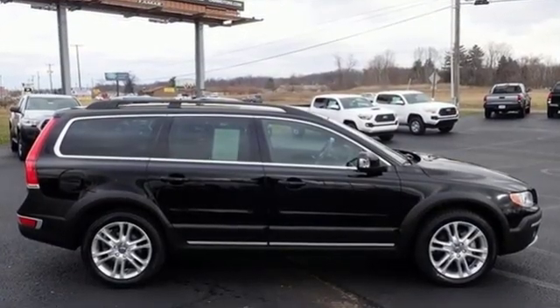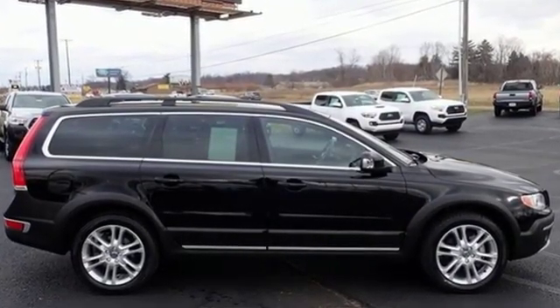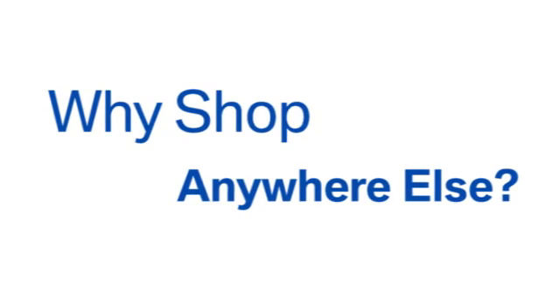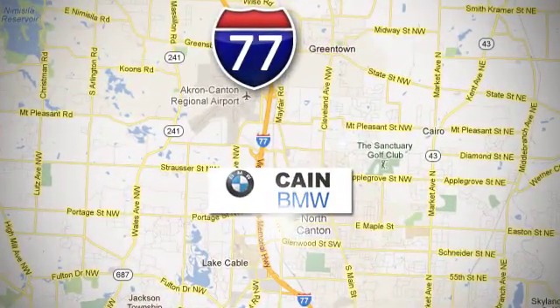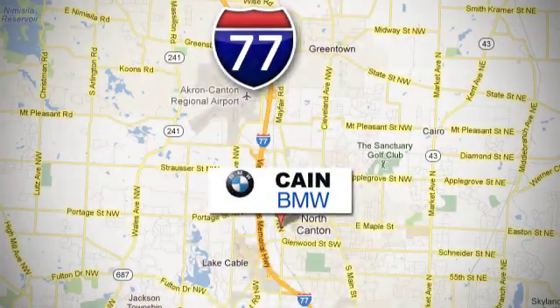You need to drive it to believe it. See it for yourself today. Why shop anywhere else? Kane BMW, conveniently located at 6461 Whipple Avenue Northwest in North Canton, Ohio.